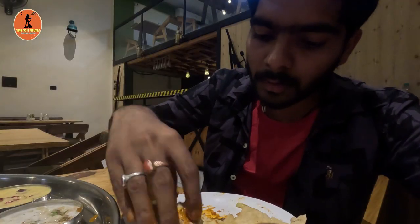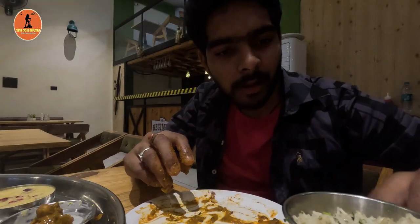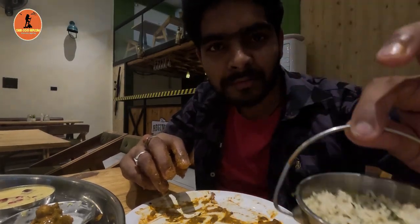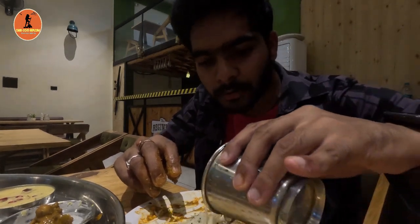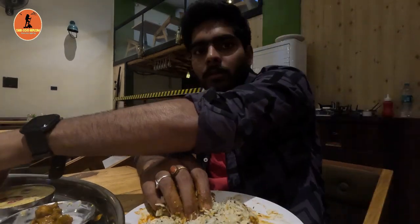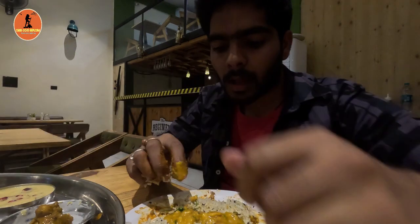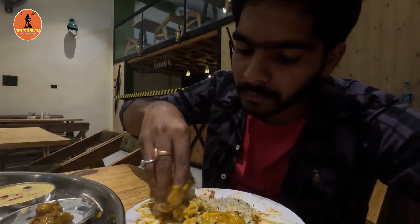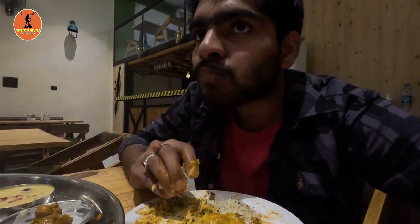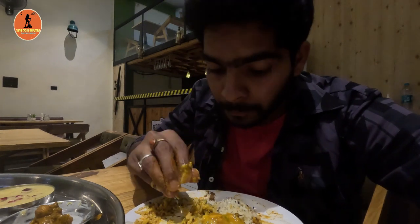My main course is completed. Now before going to desserts I need to finish the jeera rice. I like the presentation of this jeera rice and the aroma is amazing. I tried the jeera rice with dal — the dal is looking amazing — and after tasting them together I felt it's too pleasant.